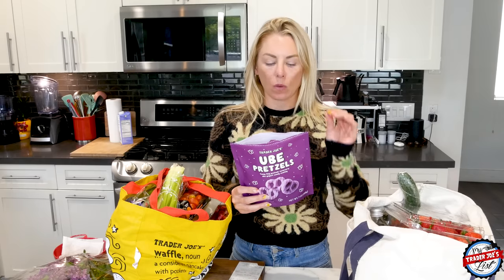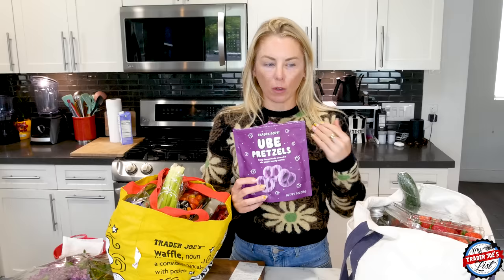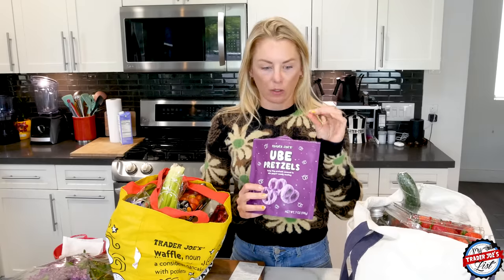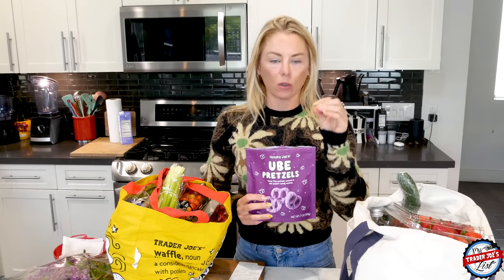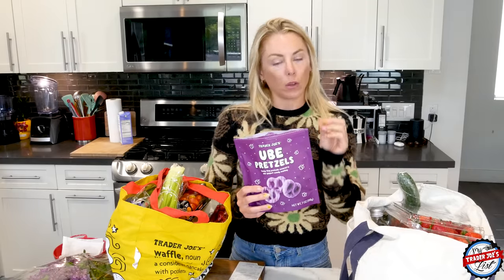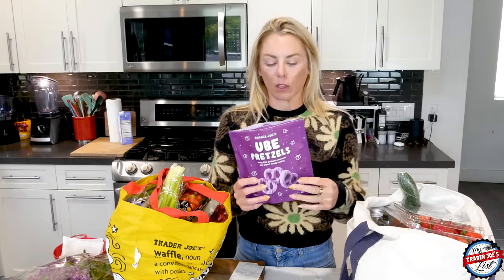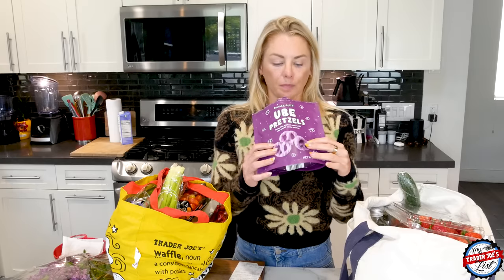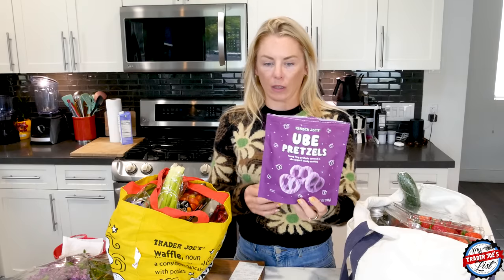When you open the bag, ube wafts you in the face. When you eat one of these little pretzels, immediately it's just ube in your mouth, and then you bite down into the pretzel and that's where the pretzel kind of tries to shine through — and the ube is like, not in my house. You do get a little bit of the sea salt from the pretzel and the crunch. These are absolutely delicious — 10 of them are only 130 calories.